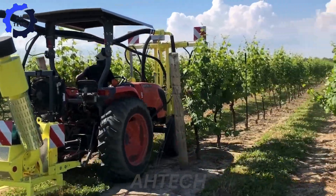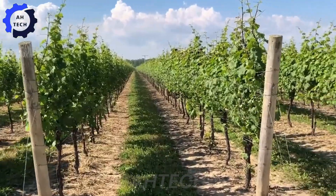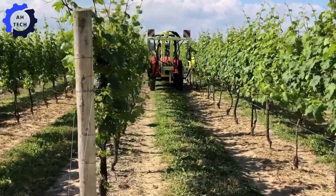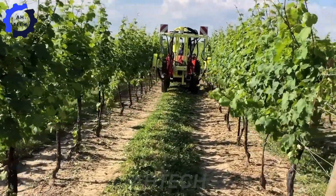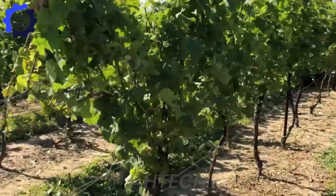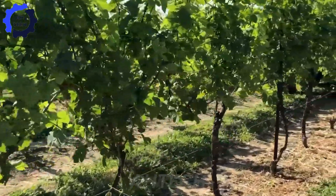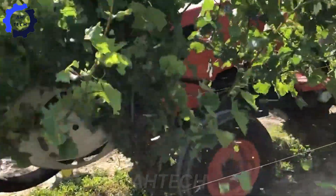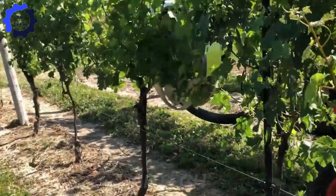Meet the Ultra Trim Pro 5000, a cutting-edge pruning machine designed to handle up to 15 acres per day. With razor-sharp stainless steel blades and an intuitive control system, it ensures flawless cuts that promote healthier growth and higher yields.